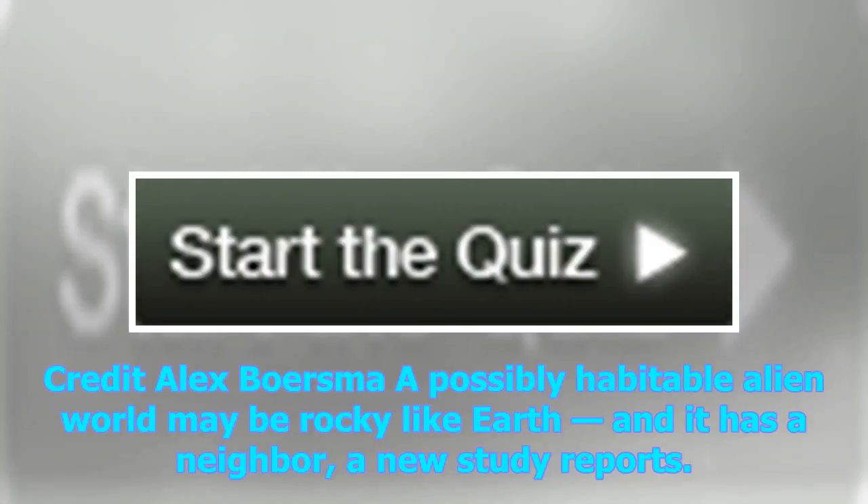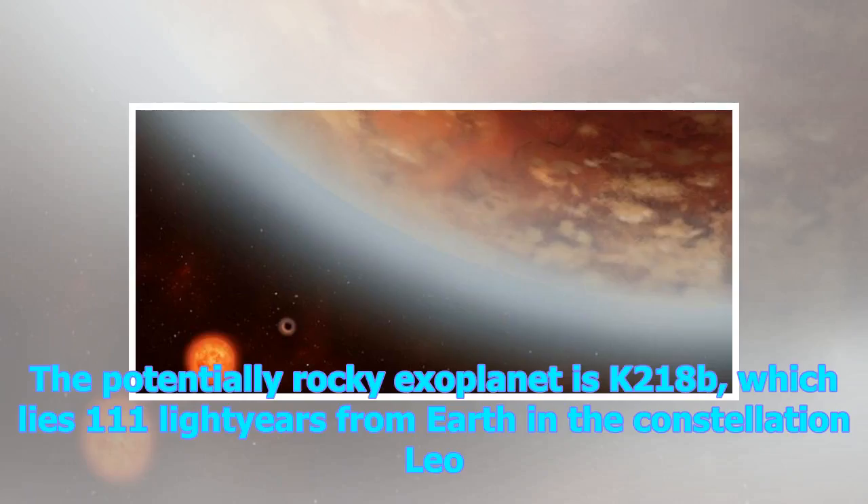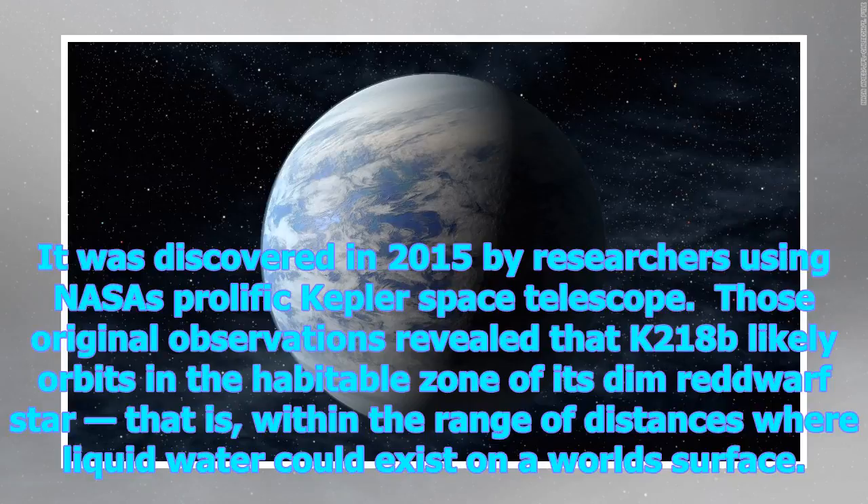A possibly habitable alien world may be rocky like Earth, and it has a neighbor, a new study reports. The potentially rocky exoplanet is K2-18b, which lies 111 light-years from Earth in the constellation Leo. It was discovered in 2015 by researchers using NASA's prolific Kepler Space Telescope.